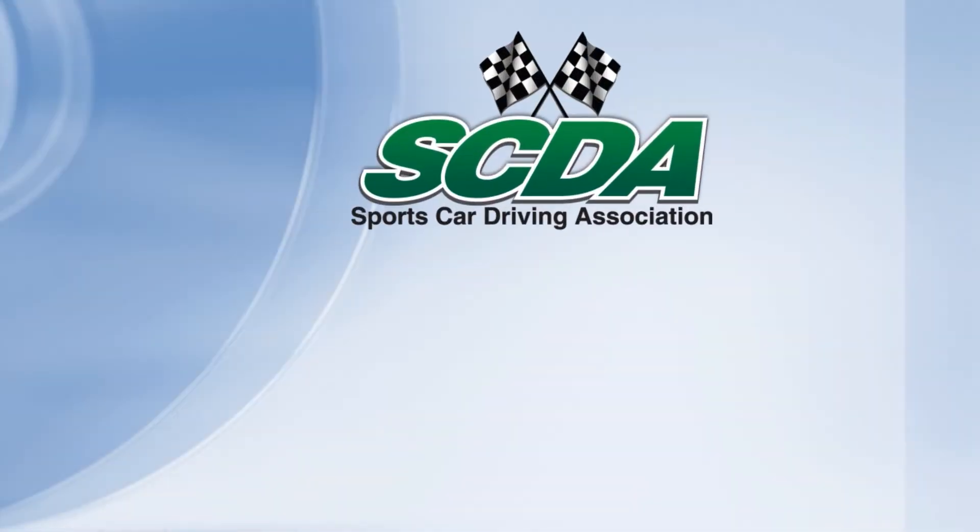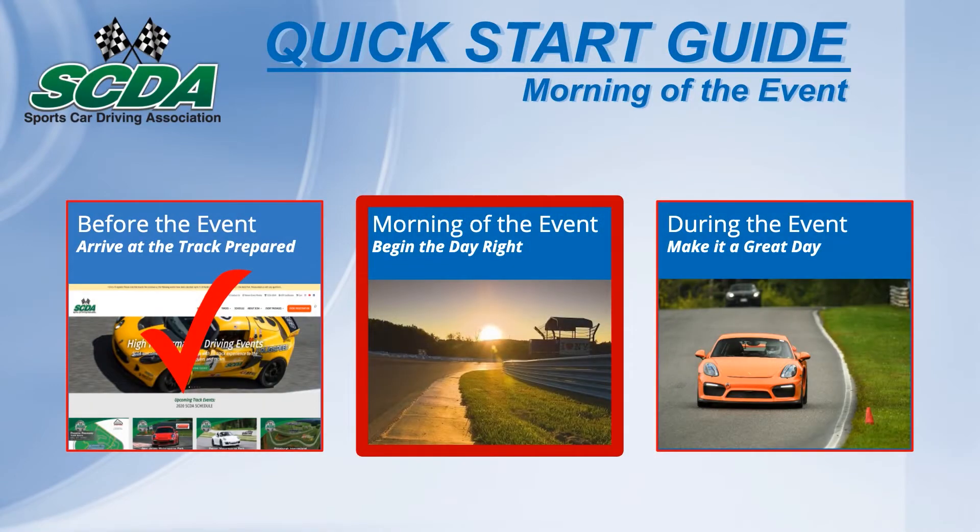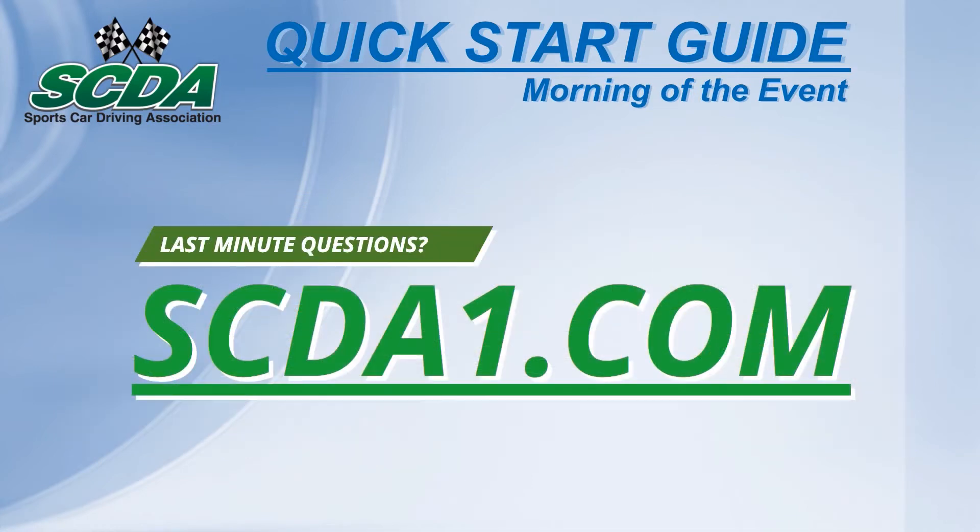Welcome to the Sports Car Driving Association's Quick Start Guide. Today we prepare for the morning of an event in this three-part series. The staff at the SCDA are here to help answer last-minute questions, as well as the FAQ section of scda1.com.